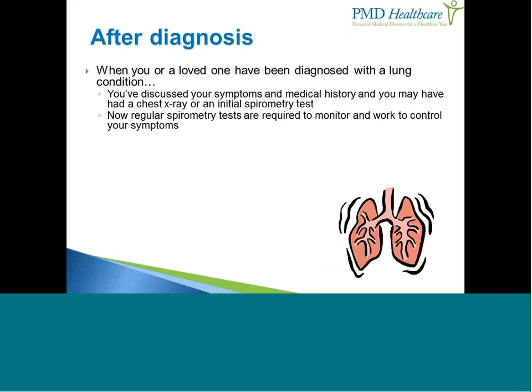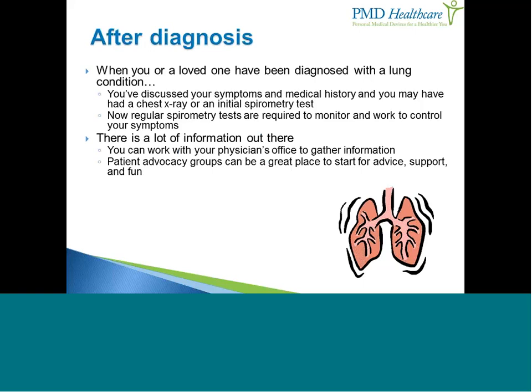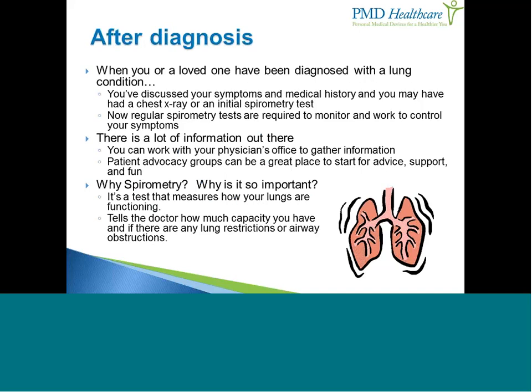If you or a loved one have been diagnosed with a lung condition, you've most likely gone over your symptoms, discussed your medical history, had a chest x-ray, and had an initial spirometry test. Now regular spirometry tests are required to monitor and control your symptoms. You can work with your physician's office or with patient advocacy groups such as the AANMA, CF Roundtable, or COPD Foundation for advice and support.